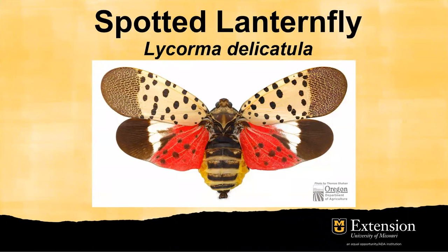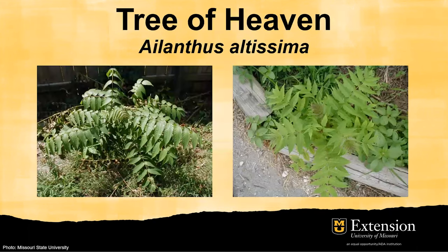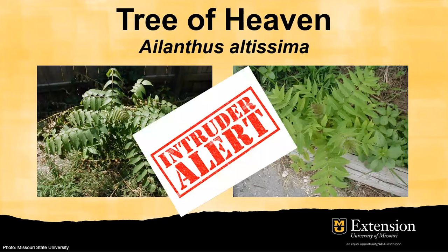The scientific name of the spotted lanternfly is Lycorma delicatula. It is an invasive sap-sucking insect with a very broad host range. This insect can infect several species of trees and ornamentals, including maple tree, black walnut, rose, grape, apple, and even herbaceous plants like cucurbits. The primary host — the favorite plant of spotted lanternfly — is the tree of heaven, which is also an invasive species according to Missouri Department of Conservation.